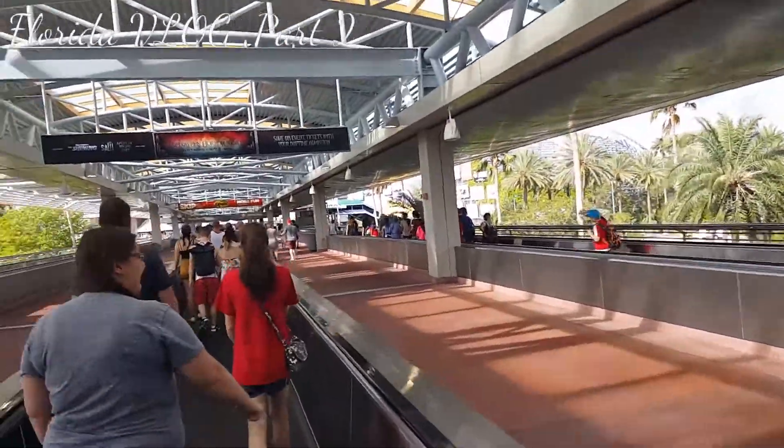Here we are at the entrance of Universal. Let's see what this is all about.